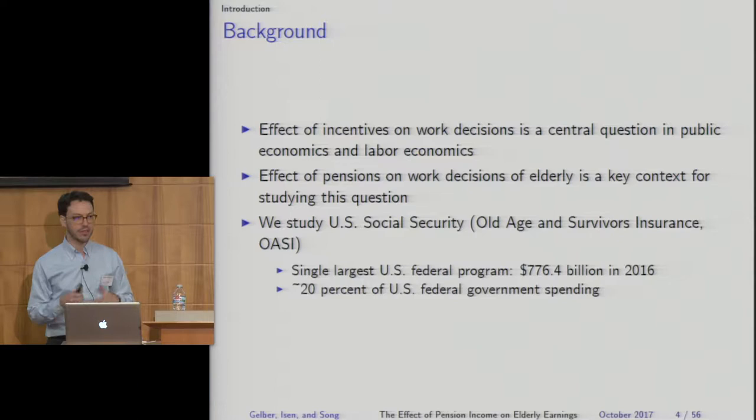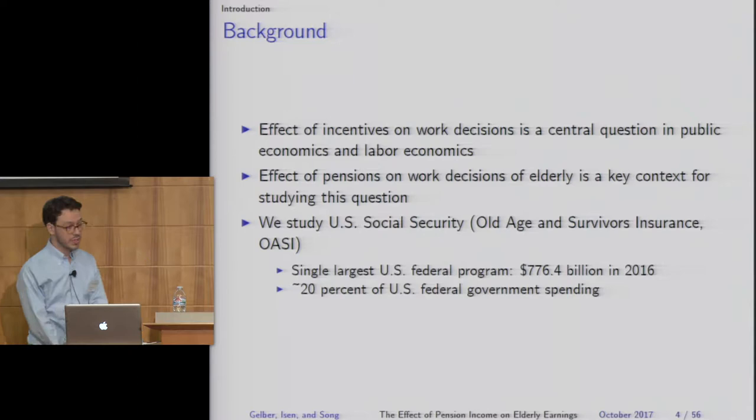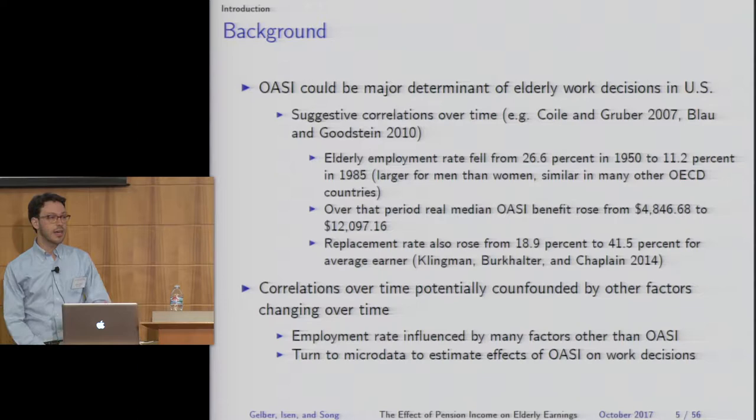The effect of incentives on work decisions is a central question in public and labor economics, and the effect of pensions on work decisions is a key context for studying that question. We're going to study Social Security, which is the single largest U.S. federal program with almost $800 billion in annual spending — around 20% of total U.S. federal spending — and could be a major determinant of elderly work decisions.